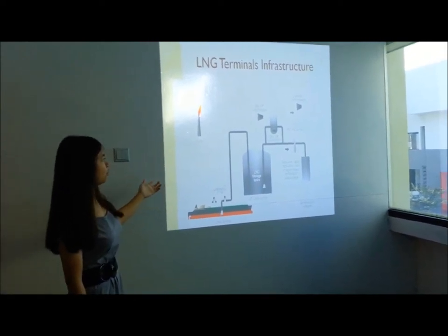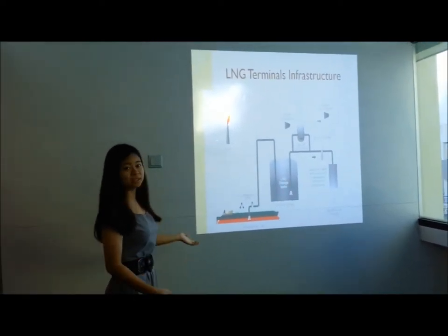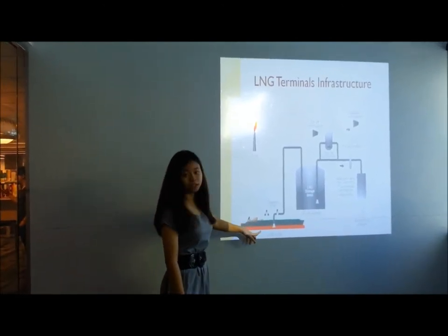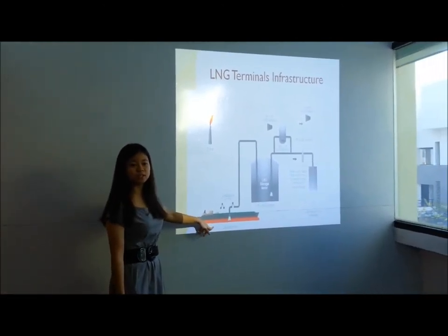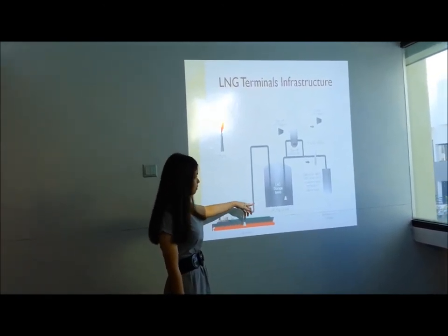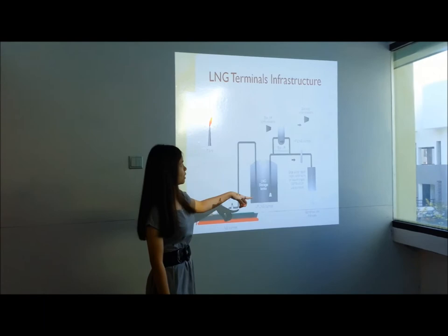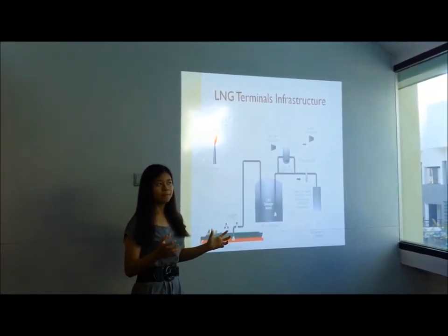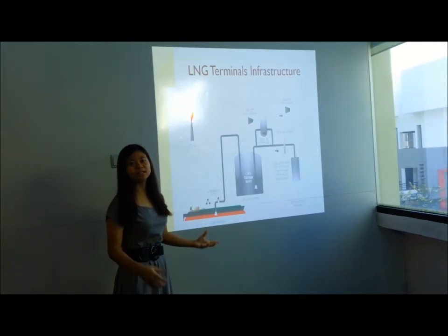This is mainly the picture of LNG terminals and what is needed inside. There you have the loading arm into the vessels to the bunker, and then we have the storage tank to store all the LNG, and then the compressor and vaporizer. All that is to gasify all the energy.